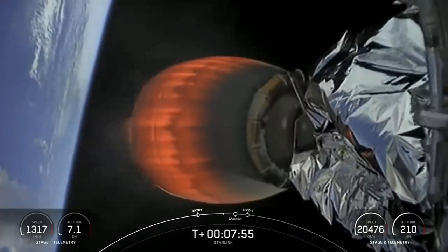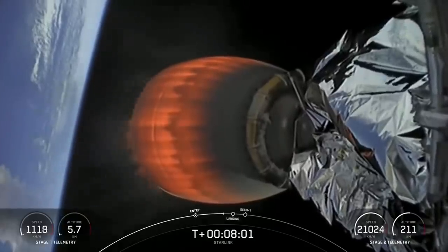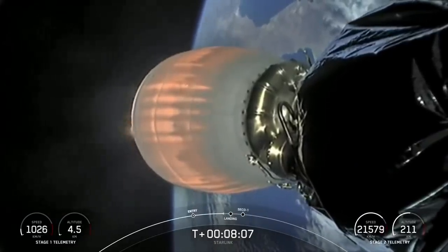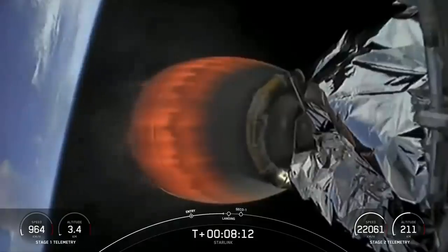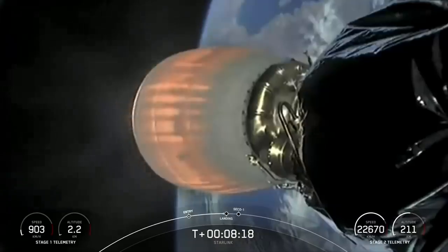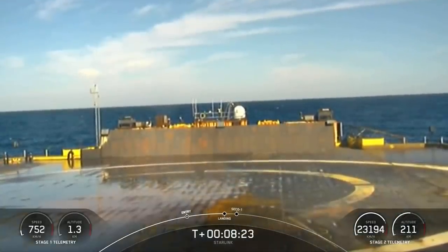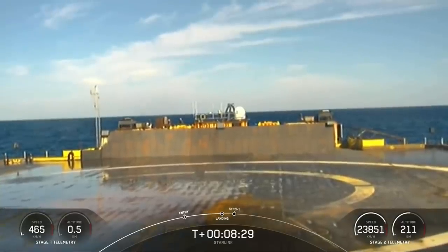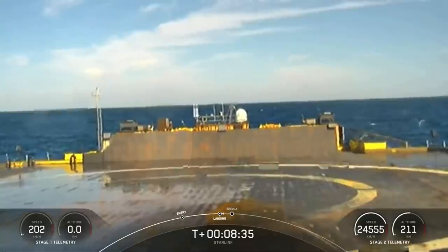Stage one transonic. We did lose video footage of the first stage — this can sometimes happen as the stage is traveling pretty quickly, but we do hear call-outs. Stage two FTS is safe. Here's a view of our drone ship. We just heard the call-out that the stage one landing burn has started. If we are successful, this will be the fourth time that this booster has successfully landed.